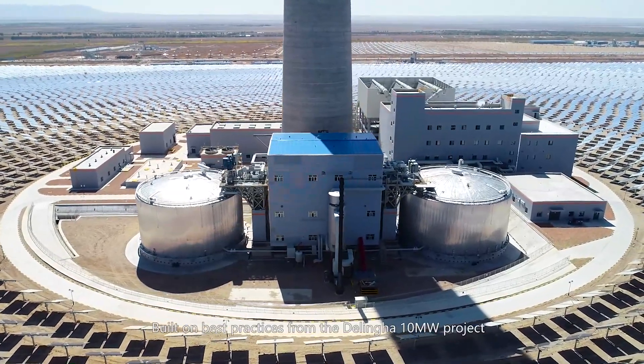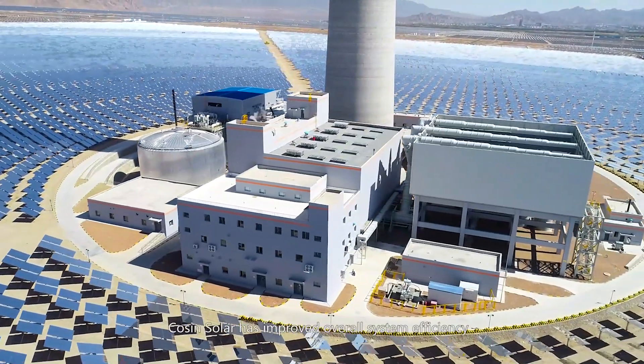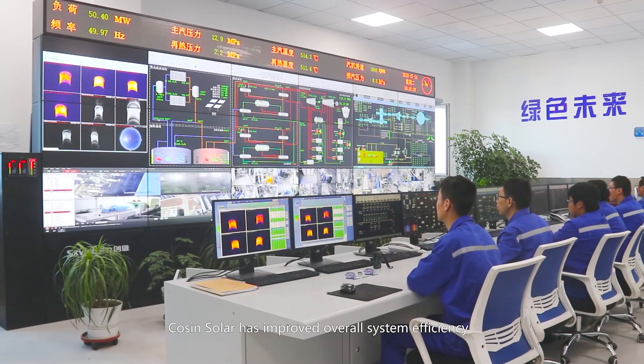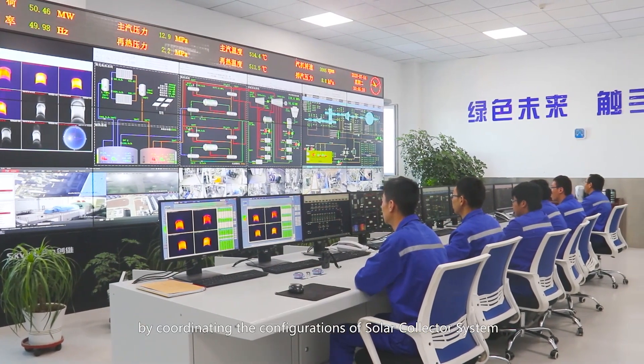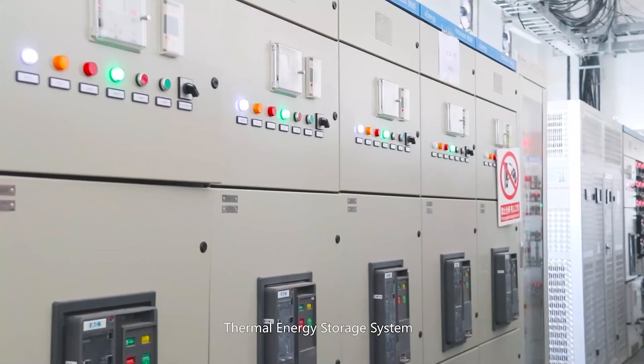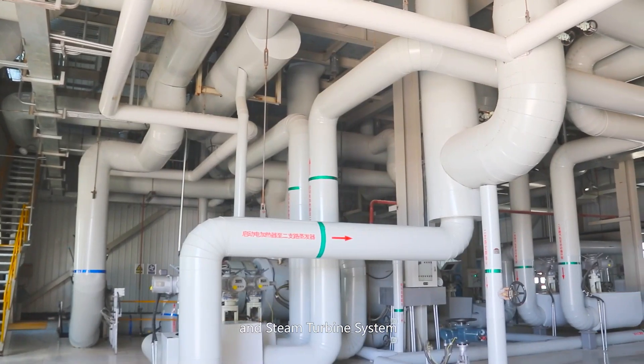Built on best practices from the Delinga 10-megawatt project, Cosine Solar has improved overall system efficiency by coordinating the configurations of the solar collector system, thermal energy storage system, steam generation system, and steam turbine system.